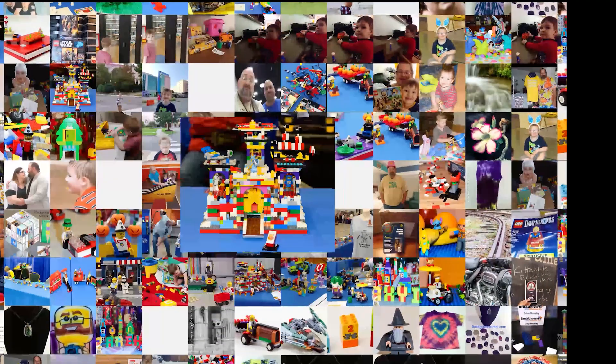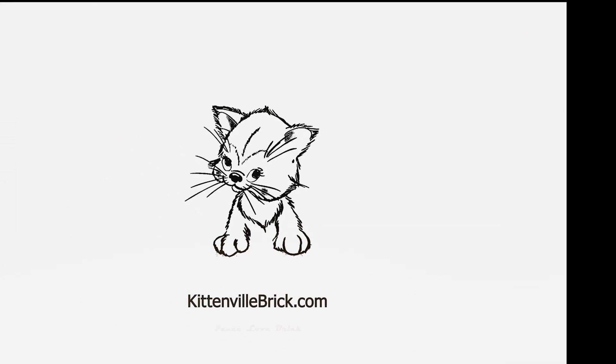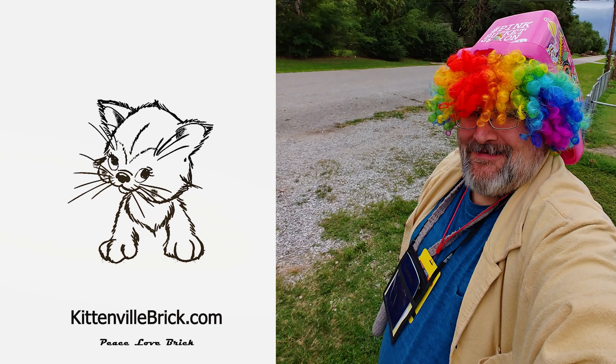Kittenville Brick here, Kittenville Hobbies. Fantastic brick-tastic news, this just in: Lego has put a store over within this mall and we are headed up there.